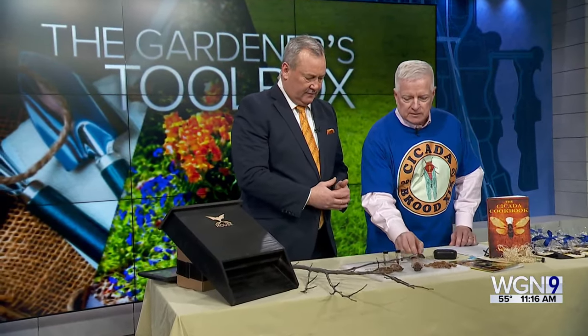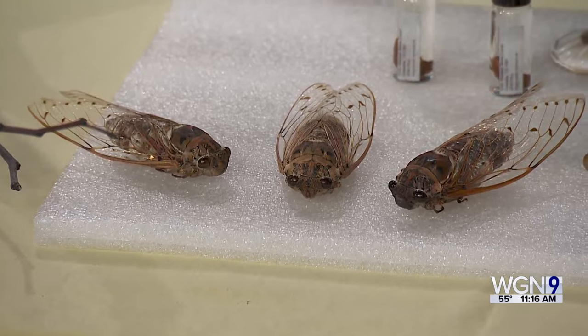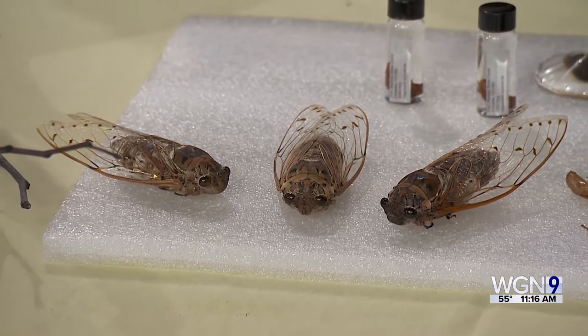I have some models here — they're not real, so you won't freak out too much. When they come in masses like that, people will be running for the hills. To put the noise in perspective, they can be up to 100 decibels. A gas lawnmower at three feet is 90 decibels, and cicadas can be louder than that — and it's a chorus of millions singing at the same time.